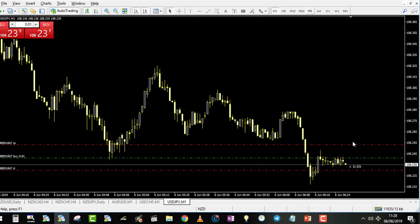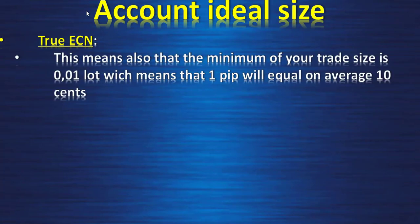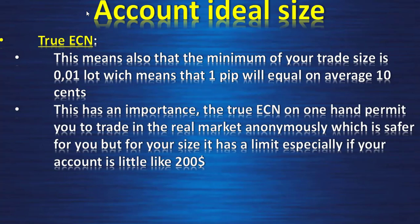Ideal account size — true ECN. This means also that the minimum trade size is 0.01 lot, which means one pip with this specific size will equal on average 10 cents of a dollar. The true ECN on one hand permits you to trade in the real market anonymously, which is safer for you.